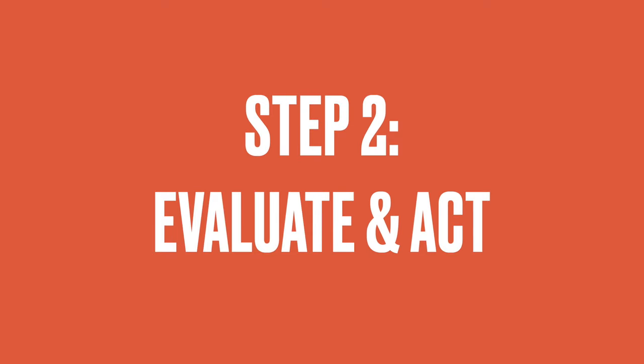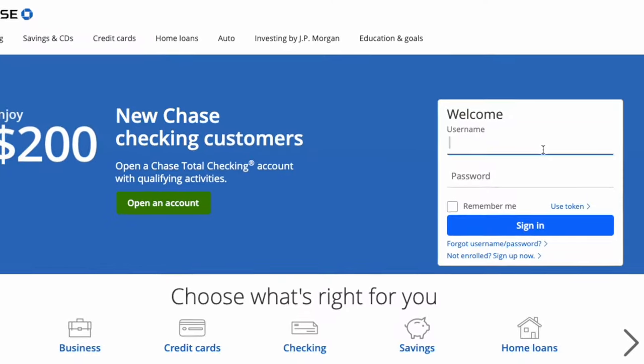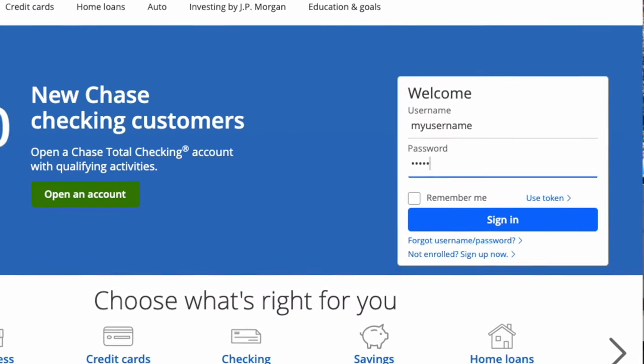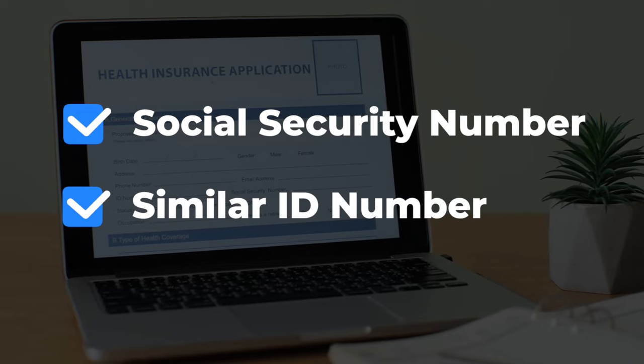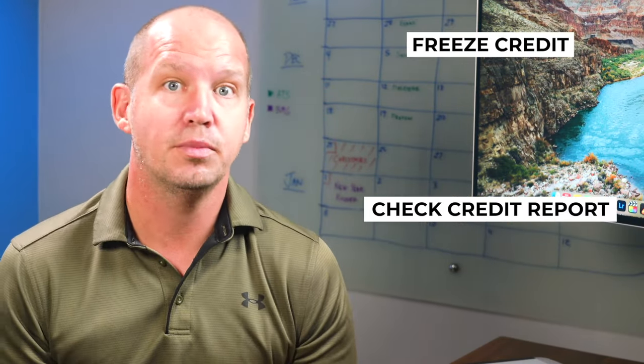Step two is to determine which of these is most likely, and then take action from there. For example, if the link led to a bank login page and you input your login credentials, I'd recommend calling your bank right now to let them know what happened. Similarly, if you input all your credit card info, you might want to cancel that card just to be safe. In the case where you give over sensitive information such as your social security number or ID number, changing that number isn't really an option. So you may need to vigilantly monitor your identity and credit — freeze your credit and learn how to check your credit report, both of which are free. I've created video tutorials for both that I'll link to in the description below.